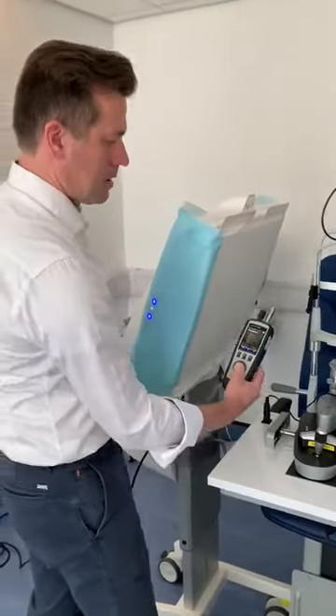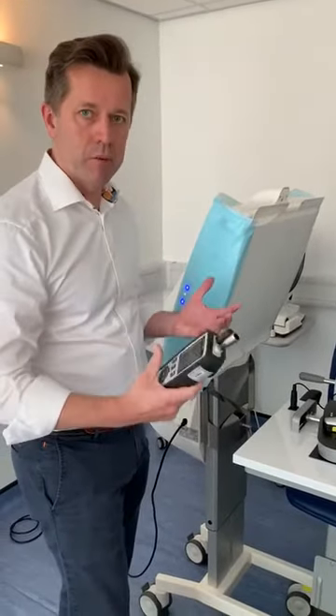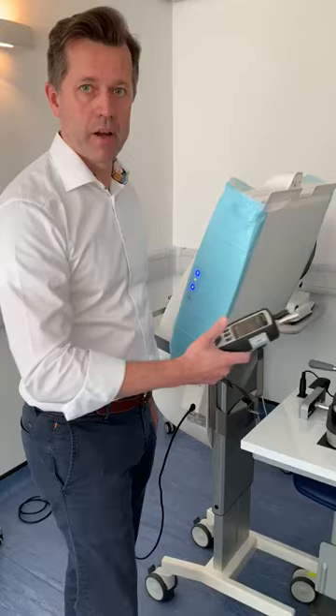This investment has made Custom Vision Clinic the safest possible environment for patients to be assessed for cataract and refractive surgery. So let's get started.